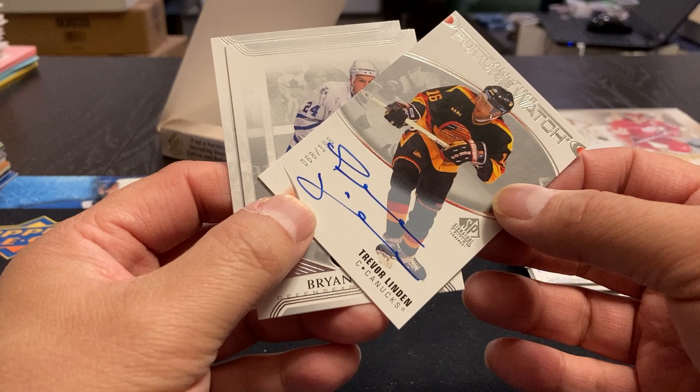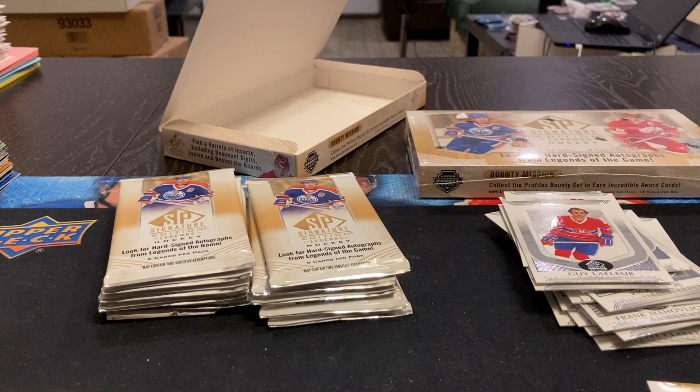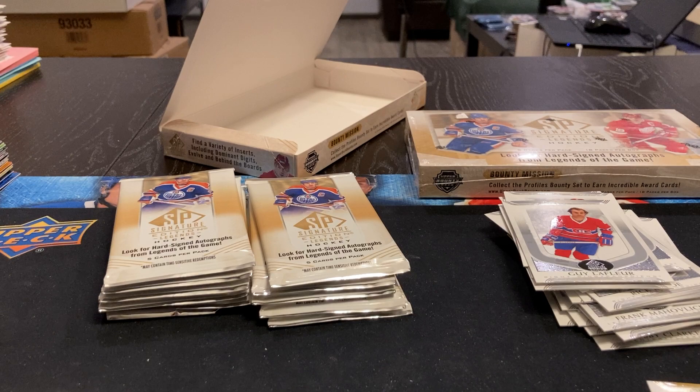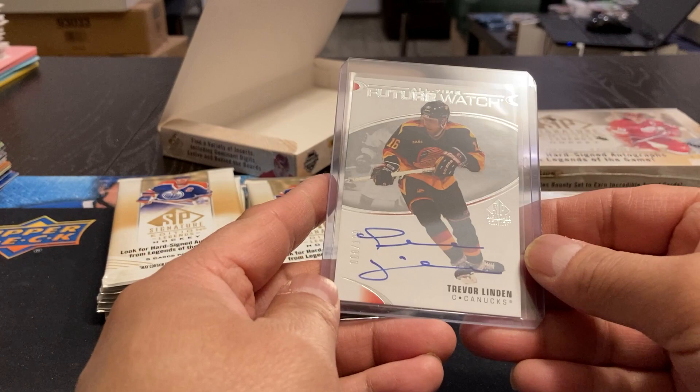Trevor Linden was a good player growing up. And it's an All-Time Future Watch — not too sure what that means. Just considering some of the names I've seen, we'll take a Trevor Linden. Yeah, on-card. That's a nice one there. Brian McCabe and Nicholas Hegman.